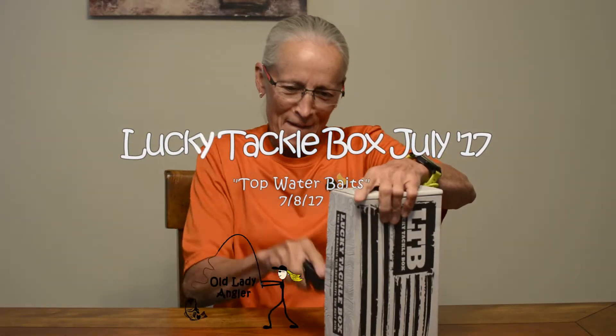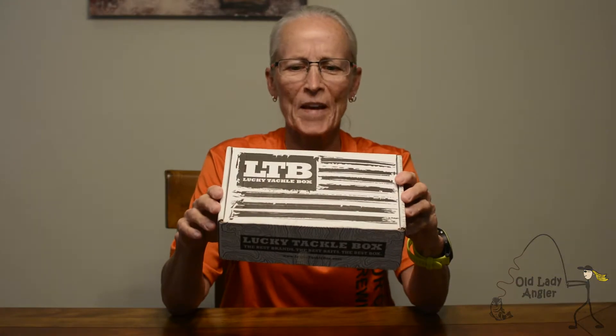It's that time again — Lucky Tackle Box Delivery Day! To our military personnel around the world, we thank you for your service. This is Lucky Tackle Box July. They've started the themed boxes this month, and this month's theme is Topwater Baits. There's the letter from the president and there's the winning ticket.